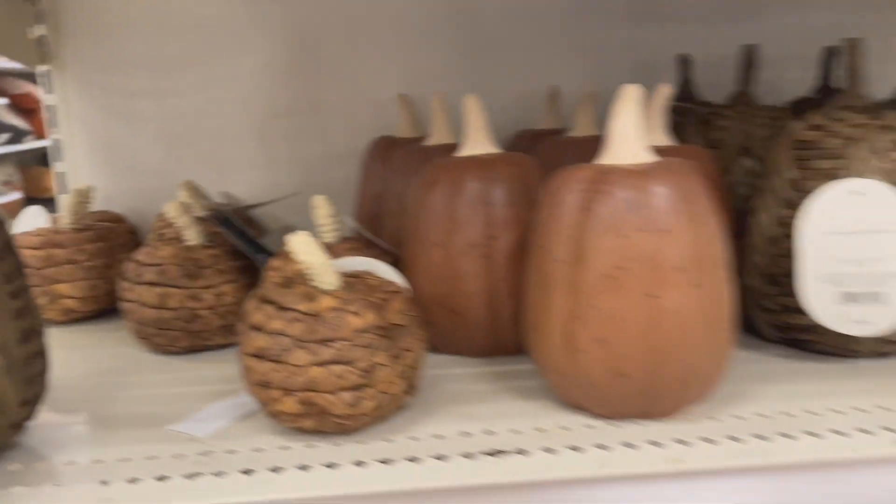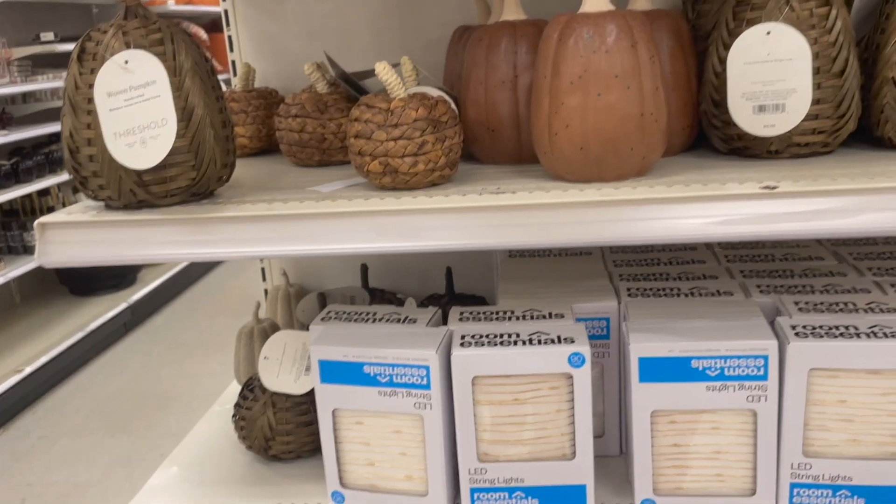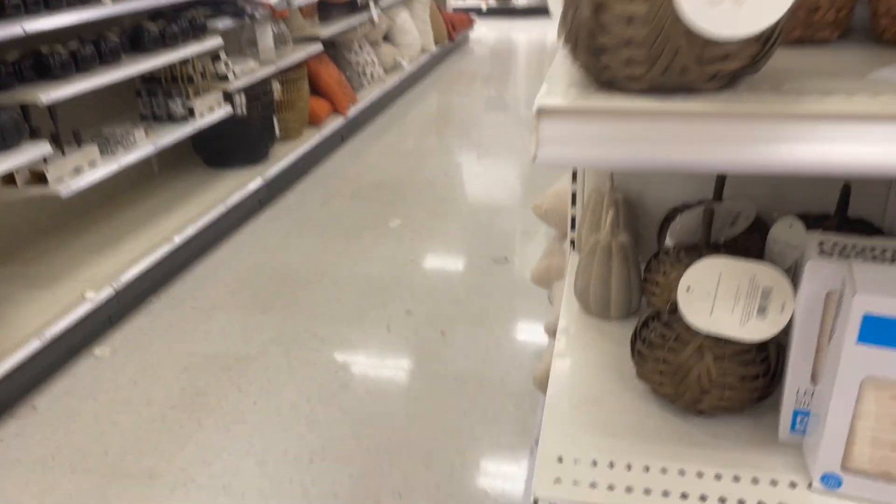All these little pumpkins — I have to buy a pumpkin every week. Which one should I get?